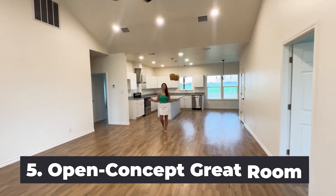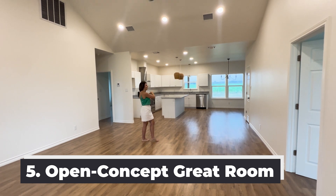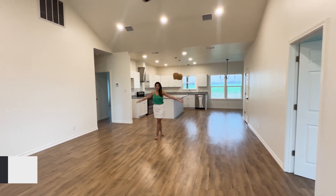And number five, this large open great room is amazing — your dining, large kitchen island, and huge living space.